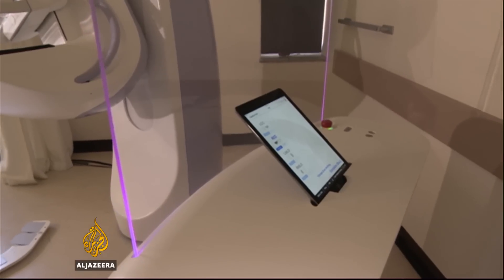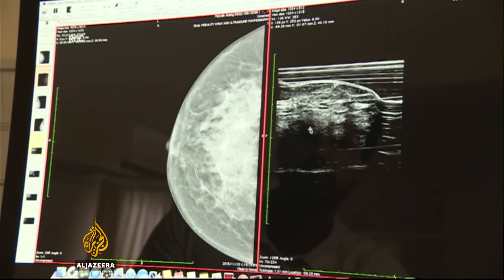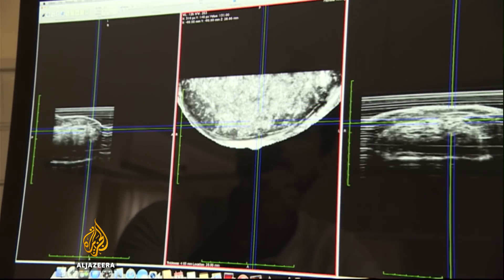This machine is able to x-ray the breast and take an ultrasound at the same time, penetrating dense breast tissue to reveal any cancer. This is the world's first system that incorporates both these technologies into a single platform.